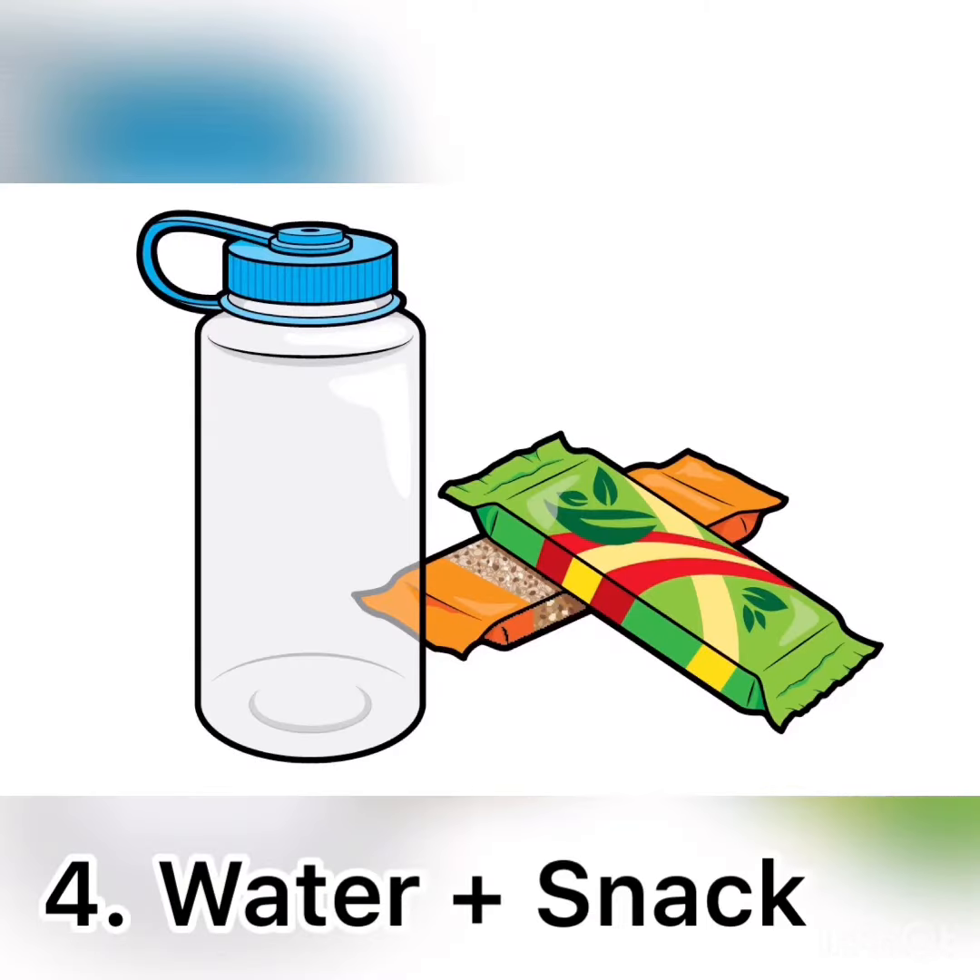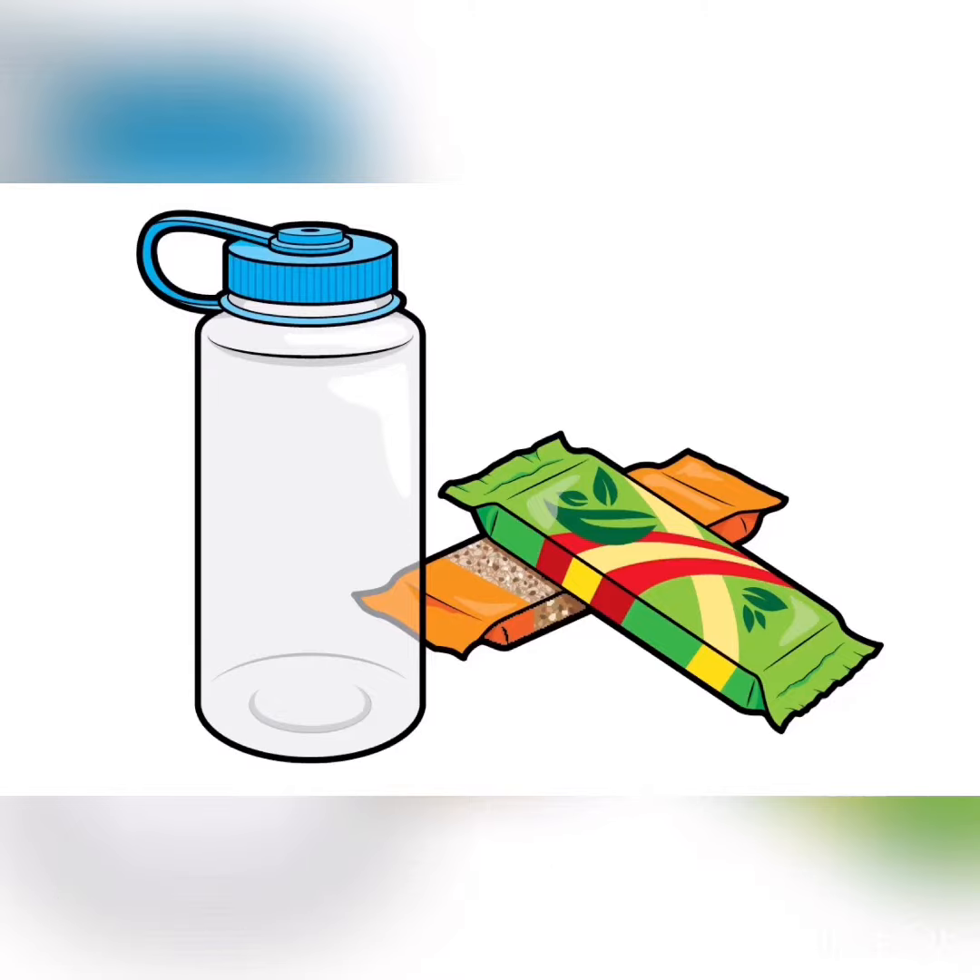The fourth thing you'll want to bring is some water to drink so that you don't get dehydrated, and something to eat. Because if you're anything like me, you don't want to get hangry.